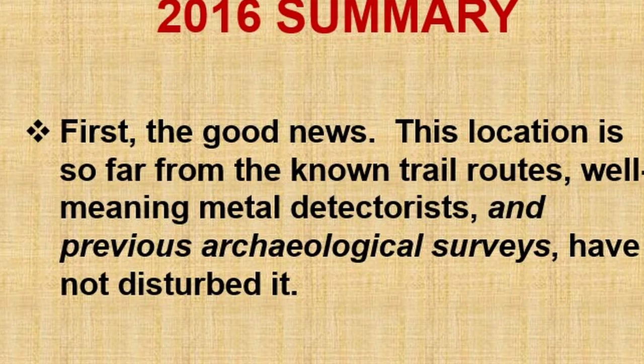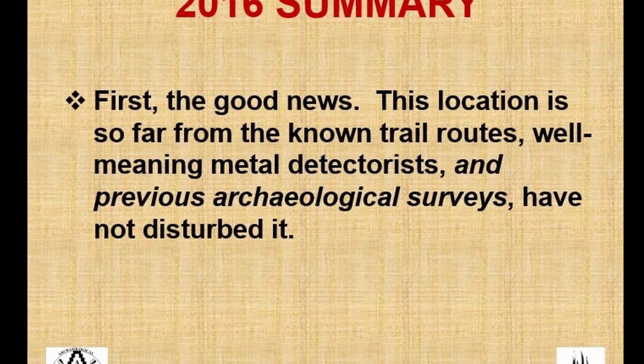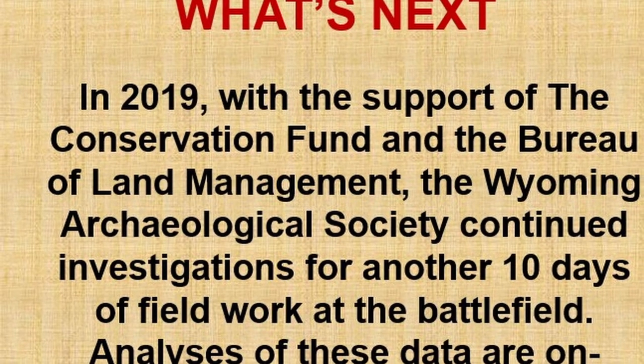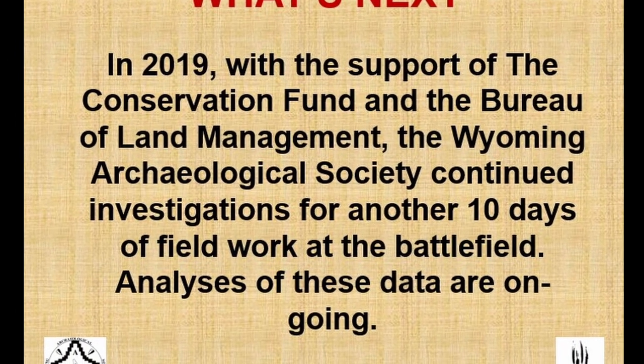The good news at the end of 2016 is that all the earlier searches had stayed on the main trail, because they read the reports as the fight being on the trail and never got off it. We now have real good evidence that it was not on the main trail. The main trail is down on the flat ground, but the battlefield is up on a rise — up on a ridge. If you go on the trip tomorrow, you'll see the difference.